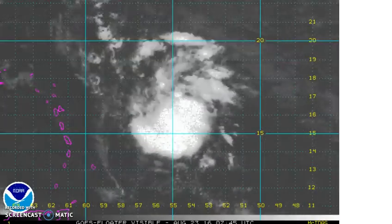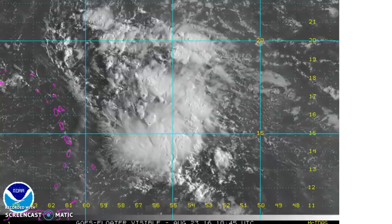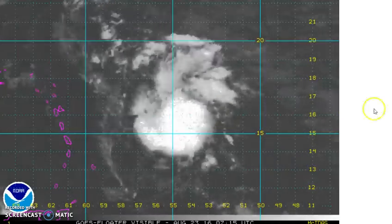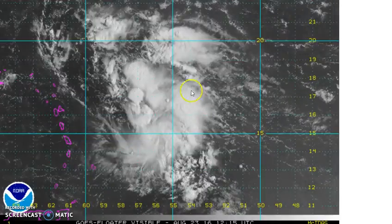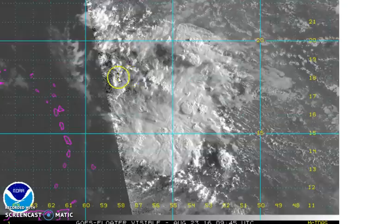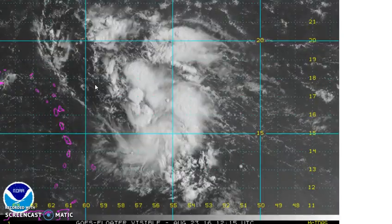I want to take a look at the tropics today because there are very interesting developments overnight with what's going on at the moment and also with the models, which we're going to take a look at in depth. This is the disturbance that continues to approach the Leeward Islands, known as Disturbance 99L.